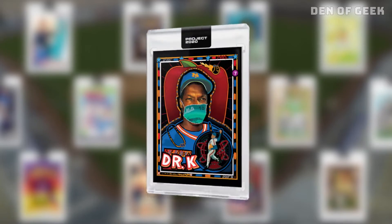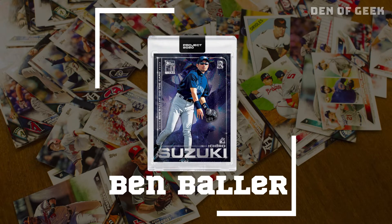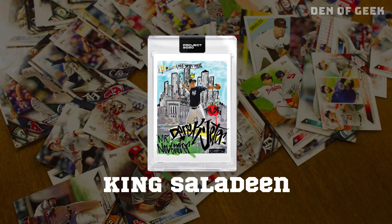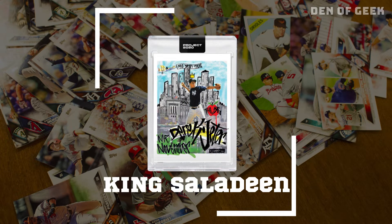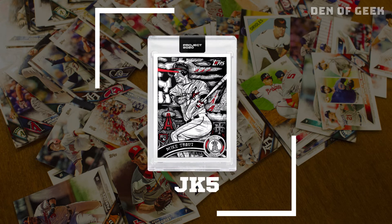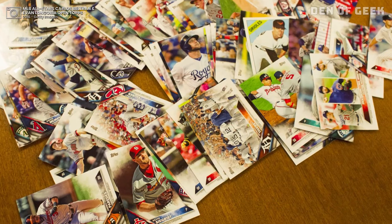Each artist brings a unique flavor to the mix. Ben Baller added bling to the Ichiro 2001 and Ripken 1982. King Saladin infused contemporary street art into the 1992 Derek Jeter card. Fucci is going faceless. JK5 has Mike Trout shooting lasers out of his eyes.